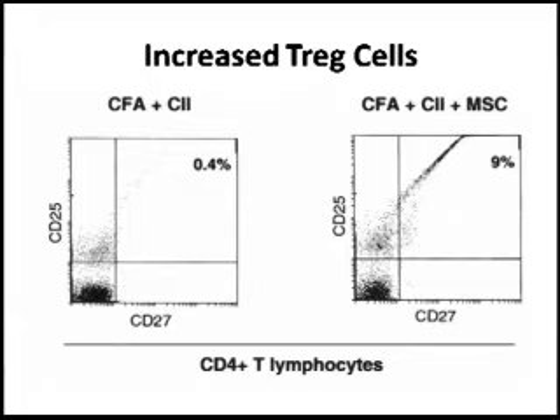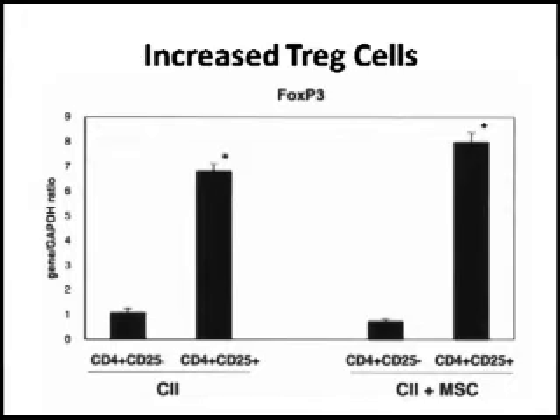What could be the mechanism? One idea is that T regulatory cells may be increased. T regulatory cells are the immune system's own way to protect against excessive immune responses. We know they are important because if you deplete T regulatory cells in autoimmunity-prone animals, autoimmunity worsens; if you give them back, autoimmunity is inhibited. The figures show an increased number of CD25-positive, CD27-positive, and FOXP3-expressing T regulatory cells in mice that received mesenchymal stem cells.